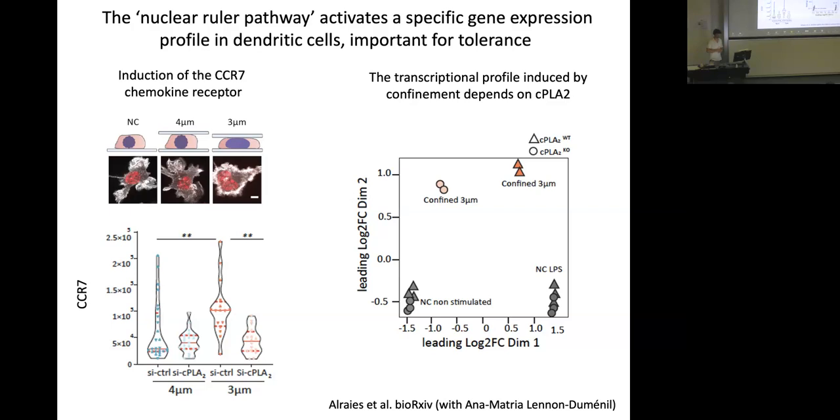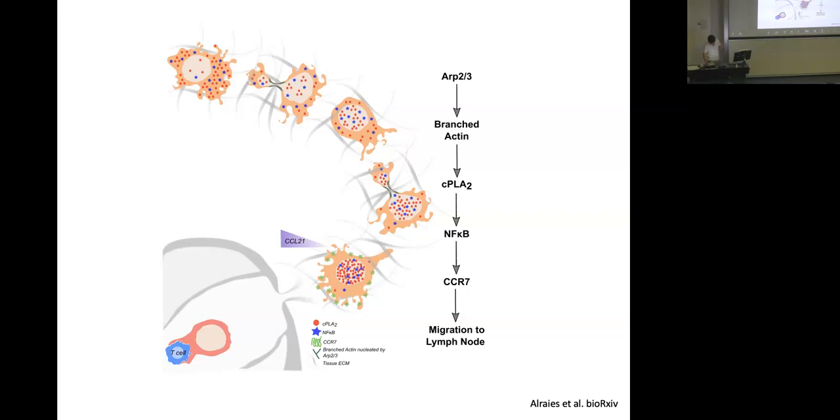The idea is that when immune cells migrate in tissues — dendritic cells patrolling for pathogens — they deform constantly, giving a signal to the nucleus that eventually triggers activation of this CPLA2 pathway, making them migrate to lymph nodes even in a non-inflamed tissue. What they do when they arrive is bring self-antigens to prevent autoimmunity.